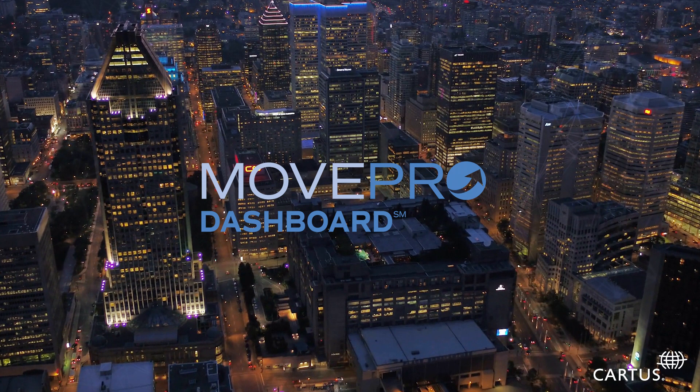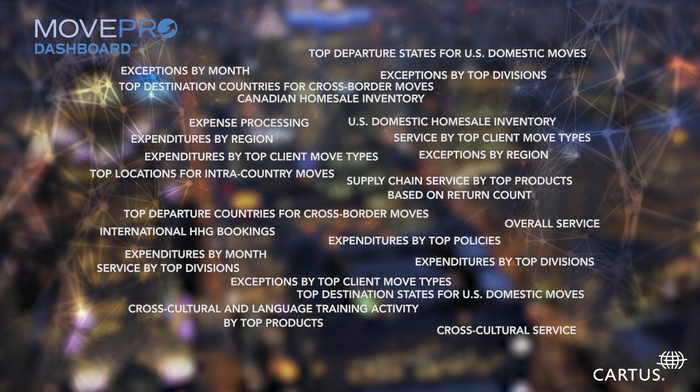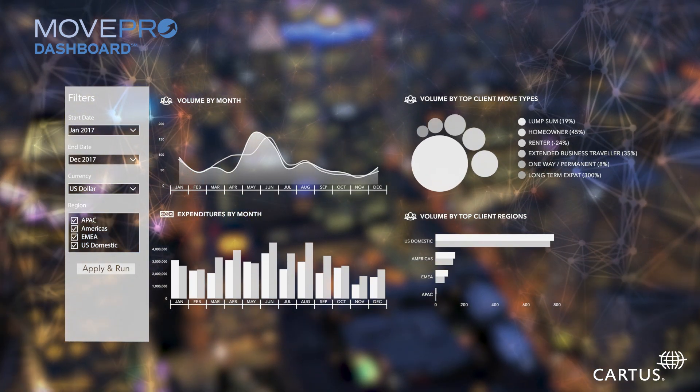With MovePro Dashboard, Selena has instant access to more than 30 key performance indicators, which she can configure and reconfigure any way she chooses to fit her team's goals.